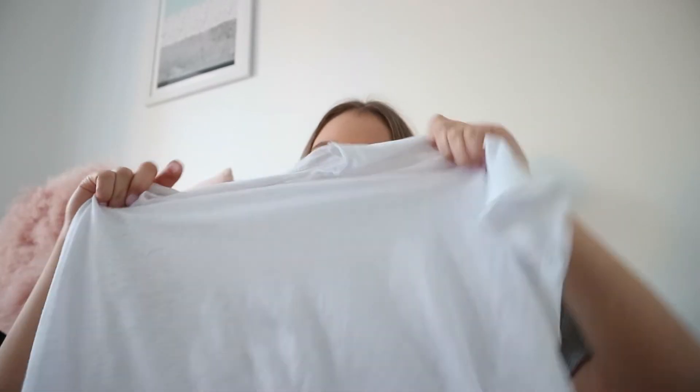The next top is this white Kukai top in what I think is a linen material. It's super nice, classy, and you can dress it up or down. I love this so much — it's just a really good staple item to have in your wardrobe.